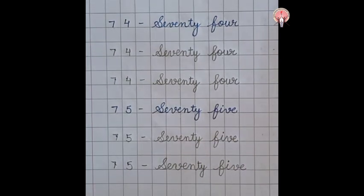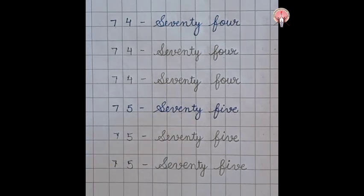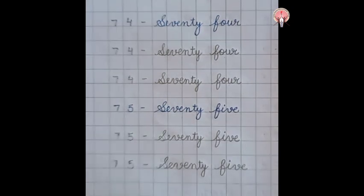So children, what did we learn today? Number names 71 to 75.